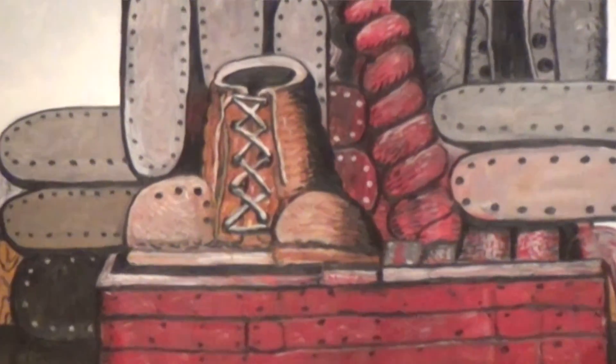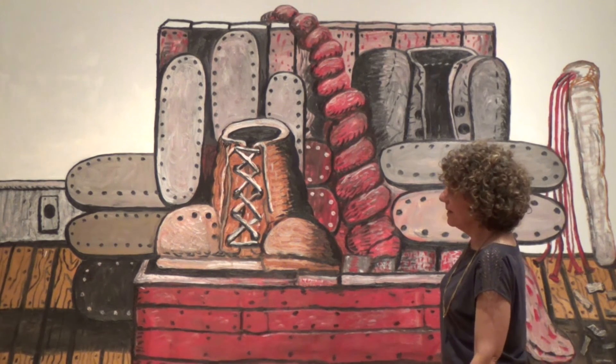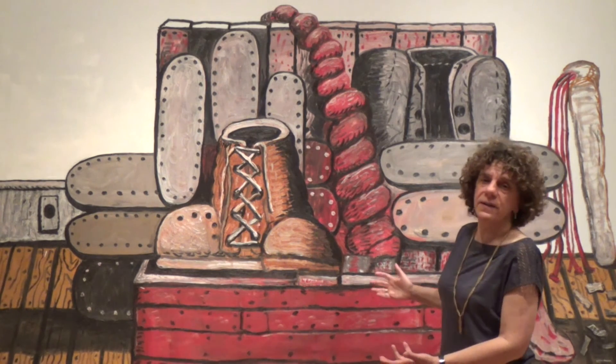This painting just moves me on so many levels. And I think it's kind of funny — funny and goofy — and yet profound at the same time.